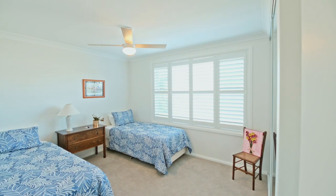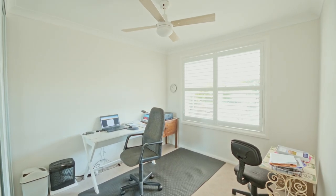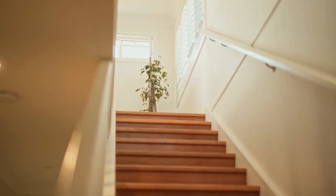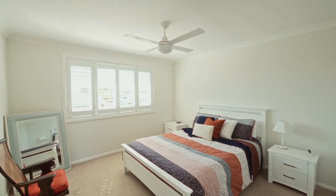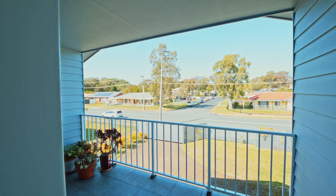Three light-filled bedrooms are generous in size and serviced by a contemporary bathroom including a deluxe bathtub. Head upstairs via the timber staircase and discover a casual living area and master bedroom with walk-in robe and ensuite including a full-length walk-in shower. Relax and enjoy sunset drinks on the covered balcony.